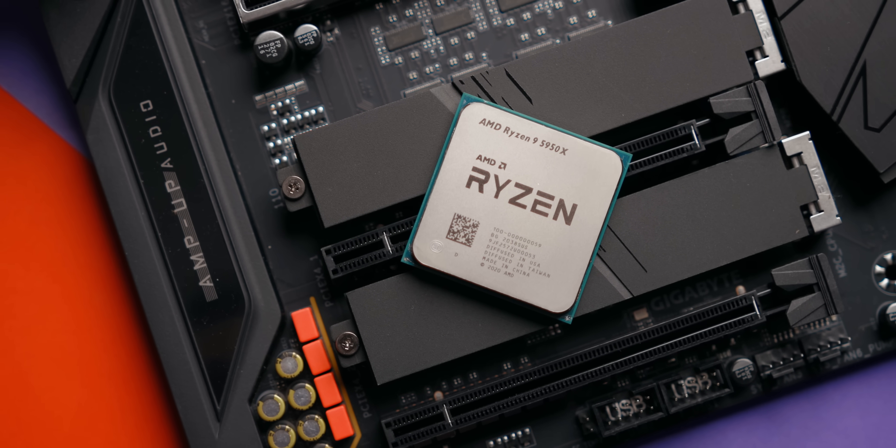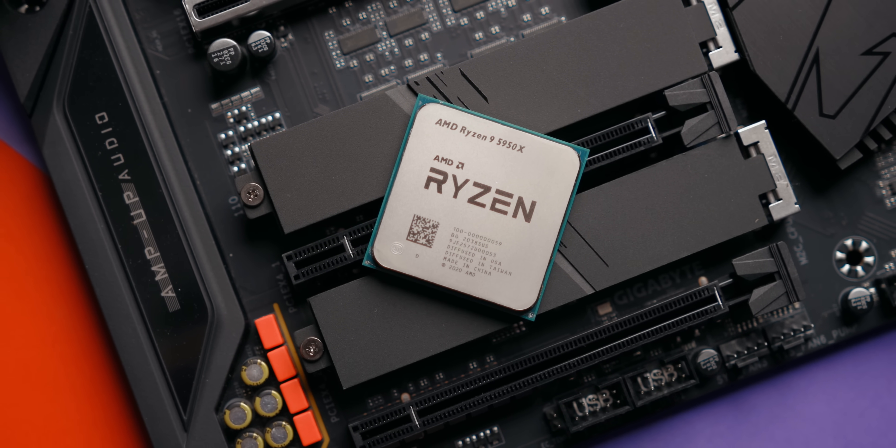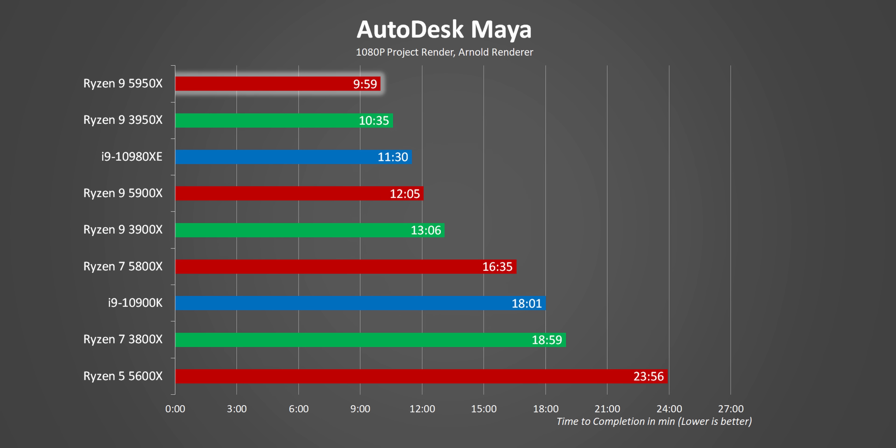There's no denying that Zen 3 was a massive success on the desktop with the Ryzen 5000 series CPUs, and the updates to the 7nm process and other architectural revisions allow for huge performance gains. When you check out our reviews, the numbers really do speak for themselves.